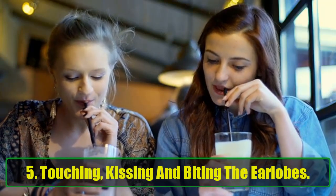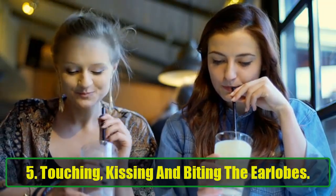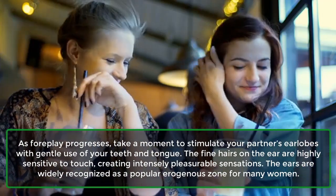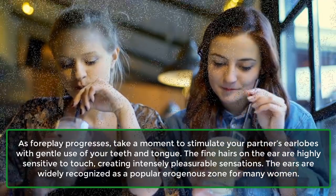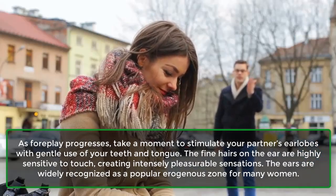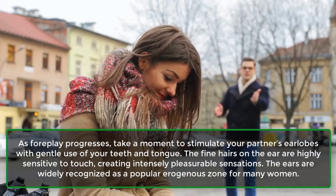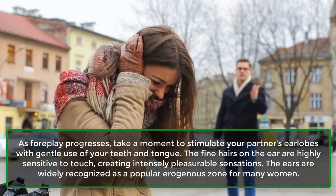5. Touching, kissing, and biting the earlobes. As foreplay progresses, take a moment to stimulate your partner's earlobes with gentle use of your teeth and tongue. The fine hairs on the ear are highly sensitive to touch, creating intensely pleasurable sensations. The ears are widely recognized as a popular erogenous zone for many women.